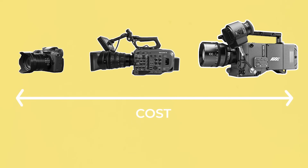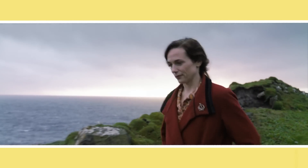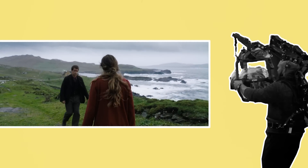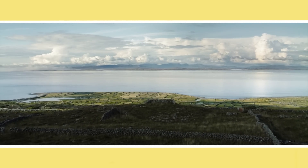Once you have an idea of what budget range the camera you select must fall into, it's time to think about the remaining two factors. Ergonomic considerations are important. You need to think about the kind of camera movement you may need and what camera can be built into the necessary form factor to achieve that. If it's mostly handheld work, you may want something that is easy to operate on the shoulder. If you need to do a lot of gimbal or drone shots, then a lighter body will be needed.